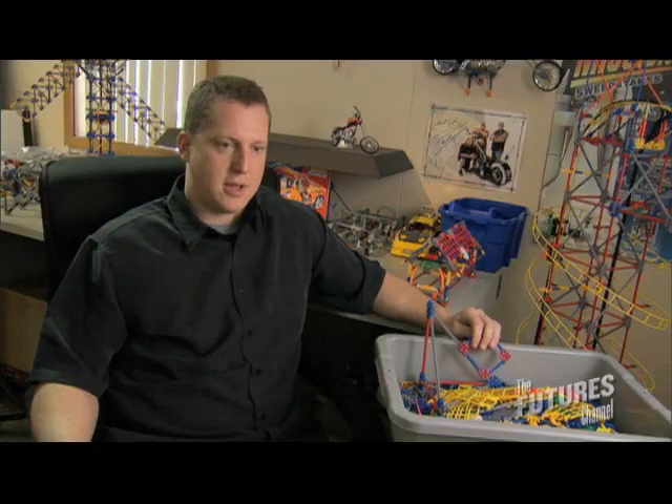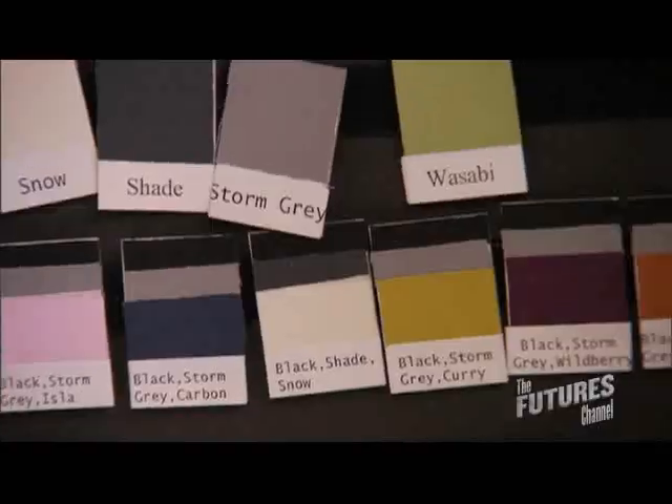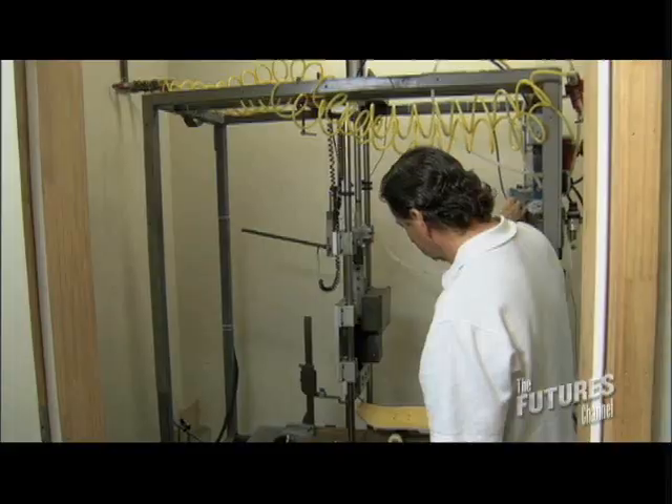Design concept, sketch, pattern, prototype — prototypes don't have to be perfect. We specify what colors and color materials. I'm a designer for Ford Motor Company and an industrial designer for Motorola. When I first started, this was a phone that was being worked on.